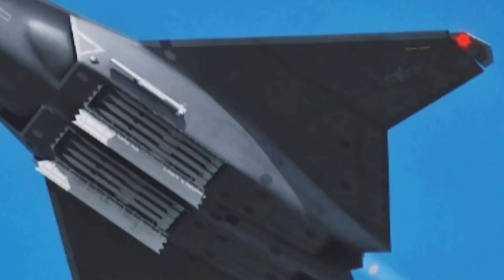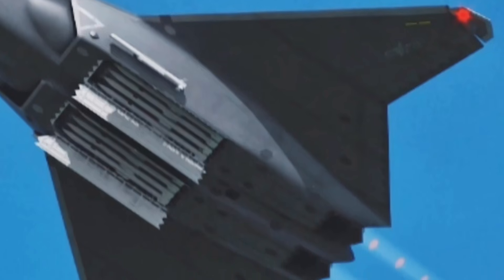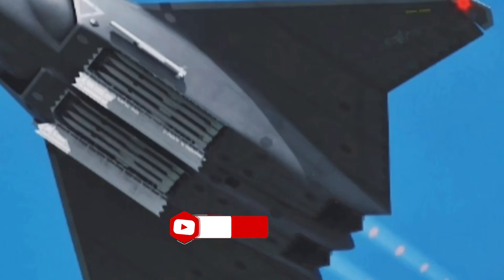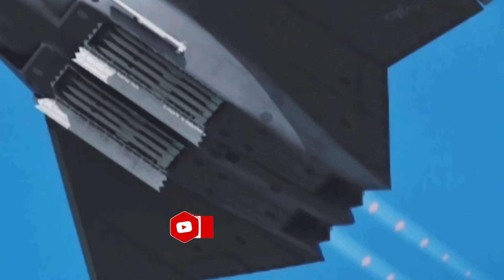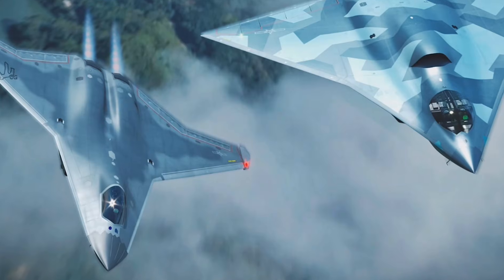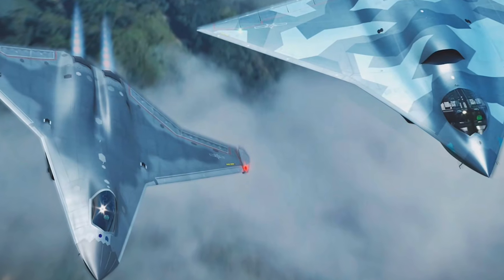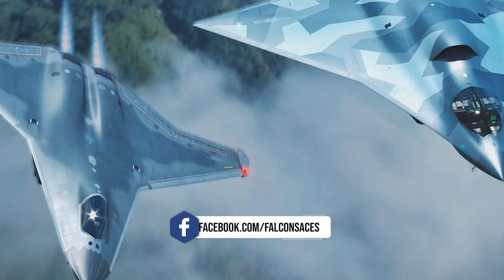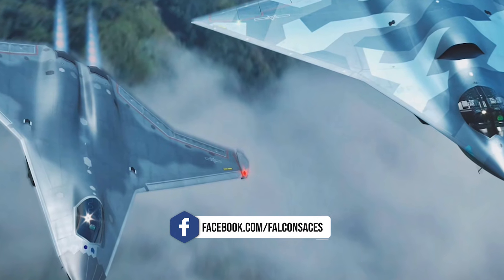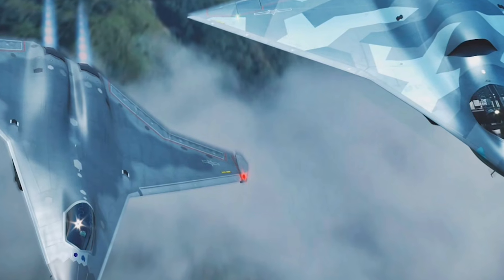The Chinese aerospace sector's continued focus on sixth-generation fighter aircraft development, including the J-50, signals a clear commitment to leading the global arms race in advanced military aviation. With innovations in autonomy, AI integration, and network-centric warfare, China's next-generation fighters will not only dominate the skies but also integrate seamlessly with a broader ecosystem of autonomous combat systems, further bolstering the nation's strategic capabilities.